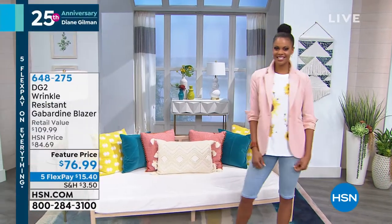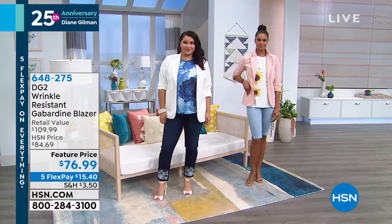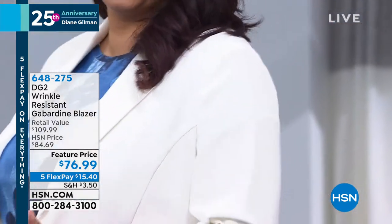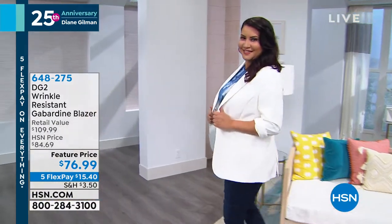It is time to talk about my other wardrobe staple. I am obsessed with this, beside the basic jean. 500 of you have already ordered this and nobody has even seen this. It's the wrinkle-resistant gabardine blazer. I have it, my mother has it, and thousands of you have ordered this before. It's featured at $76.99 with five credit card payments. Machine wash.